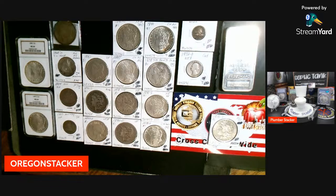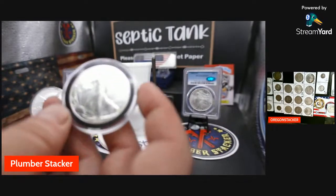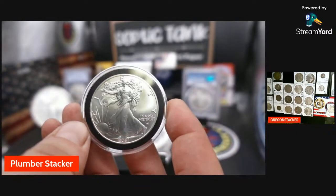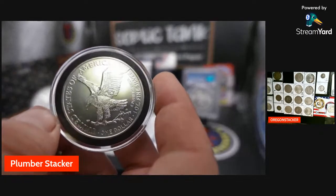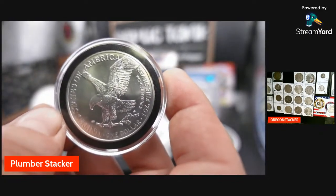I do have a 2006 Kookaburra — I just got to go get it if you need it. All right, we got a 2021 American Silver Eagle — we'll start at 25. This is a Type Two.